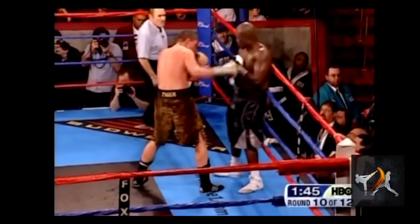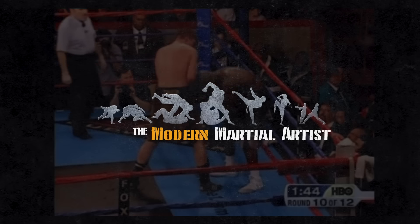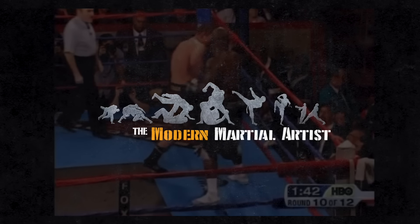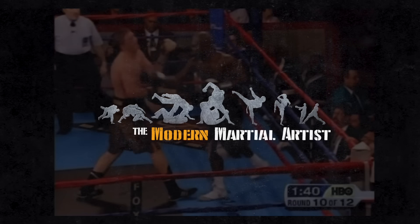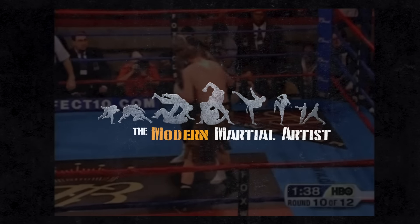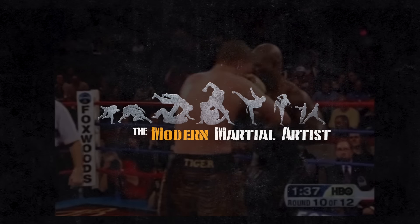Thanks for watching. If you're interested in improving your own skills, you can check out Full Work Wins Fights and Power of the Pros, or pre-order Aggressive Defense, out soon. Make sure to check out our new fight comic, Mortal Weapons. For the Modern Martial Artist, this has been David Christian, wishing you happy training.